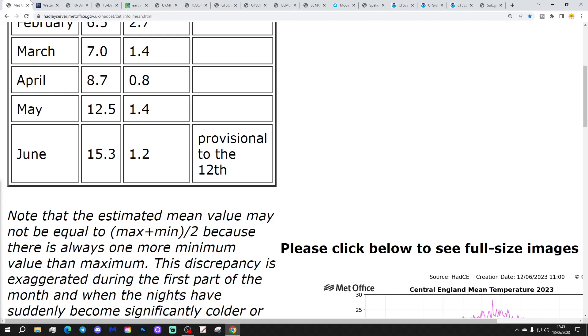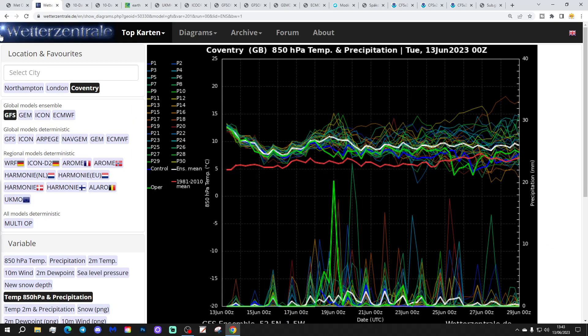I suspect it will carry on rising the next few days as well. These are GFS upper air temperature and precipitation ensembles for Coventry today. The red line is the 30-year upper air temperature average for Coventry. Starting off above average quite significantly so. Upper air temperatures will come back closer to average later on this week, still a bit above. So we're going to go from very warm to hot to warm to very warm. Both the upper and surface temperatures will come down by a few degrees.